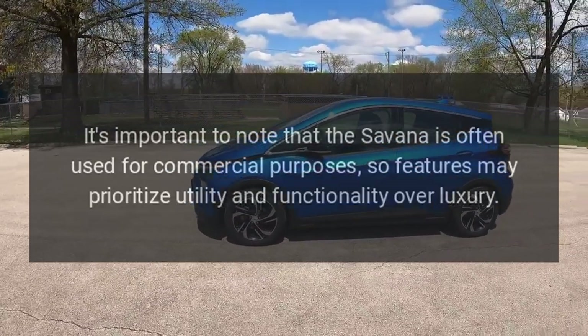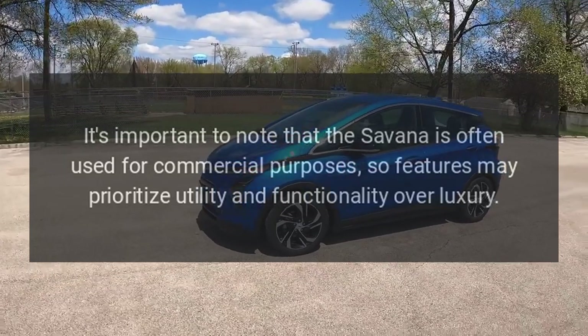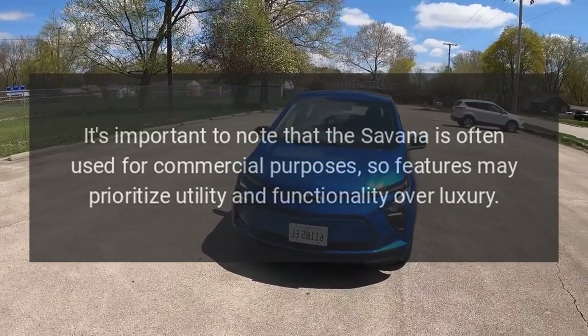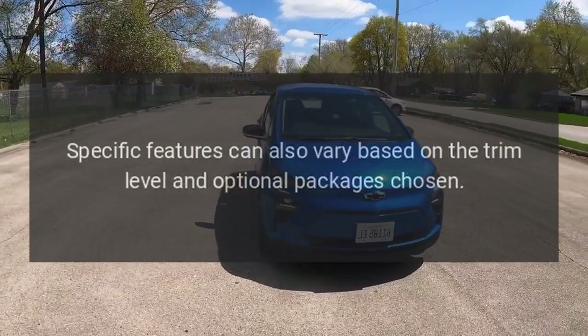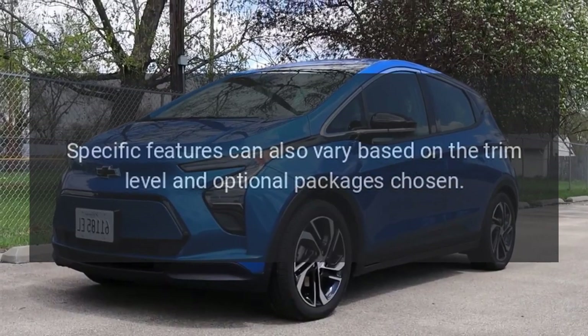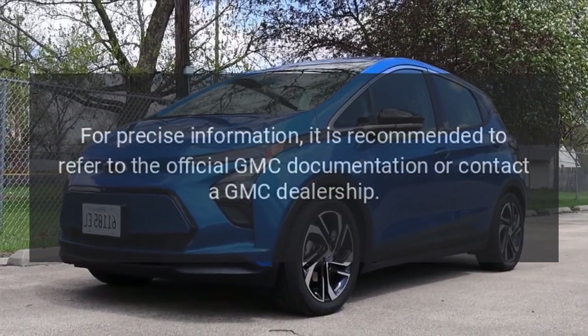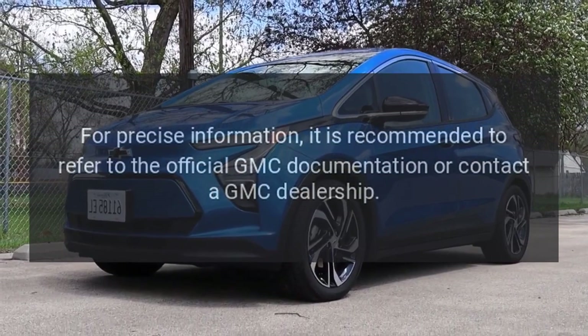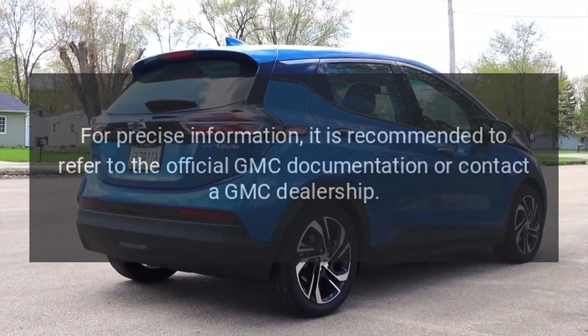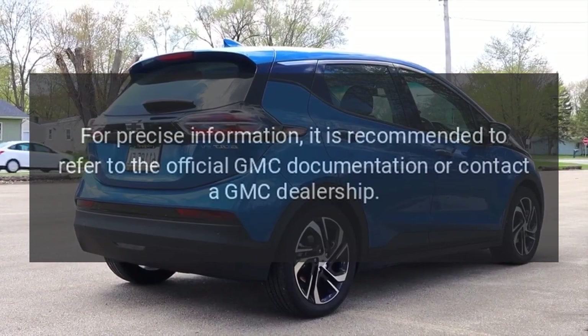It's important to note that the Savannah is often used for commercial purposes, so features may prioritize utility and functionality over luxury. Specific features can also vary based on the trim level and optional packages chosen. For precise information, it is recommended to refer to the official GMC documentation or contact a GMC dealership.